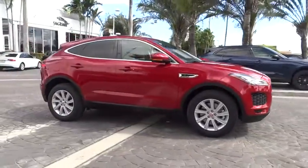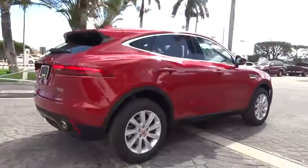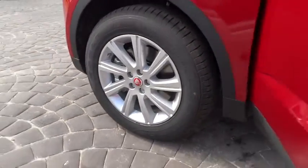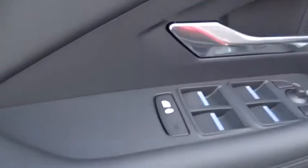2018 Jaguar E-Pace. The Jaguar E-Pace Sport Utility Vehicle offers an athletic looking exterior and technology that will impress. The E-Pace is a perfect blend of vast luxury in a compact SUV body. Here are some of this vehicle's great options.